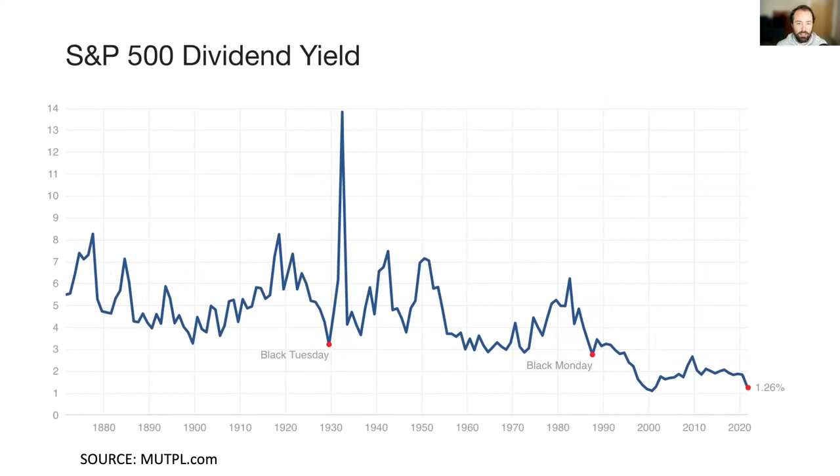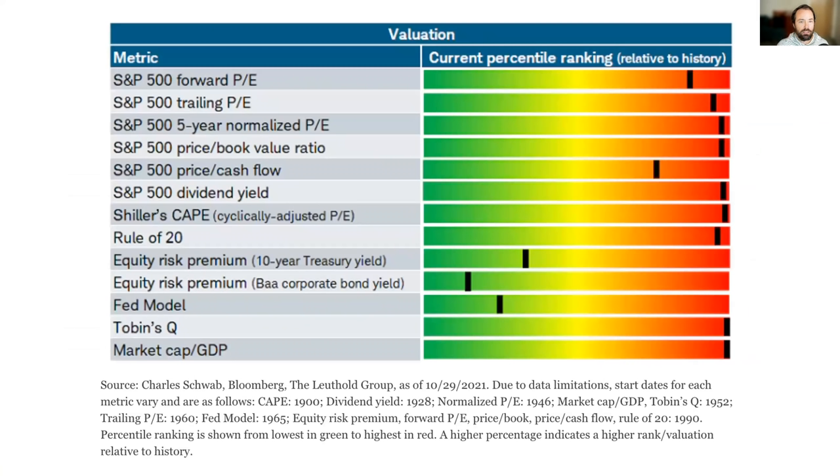Dividend yield is similarly at all-time lows — you're not getting much income from US market-cap-weighted stocks. People love to focus on the Shiller CAPE and talk about all its faults, but really any valuation metric should tell you the same thing at extremes. You see all the red on the right side of this chart. The green ones on the left are valuation measures that include bonds, and what they're telling you isn't that stocks are cheap — they're telling you whether stocks are reasonable compared to bonds.